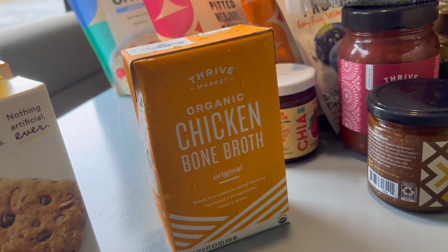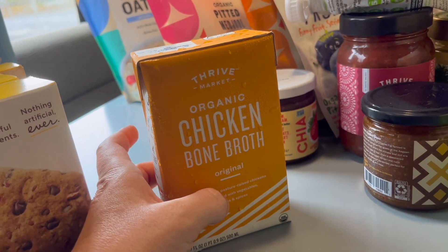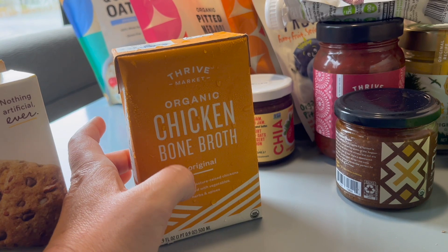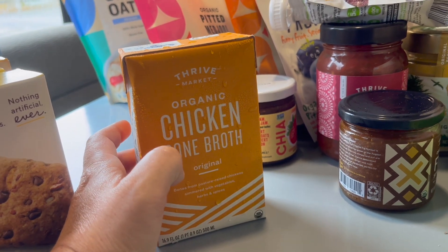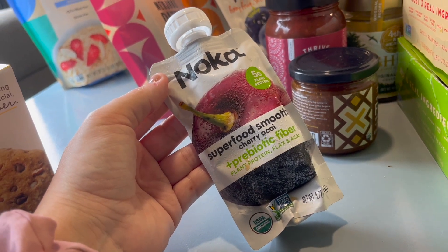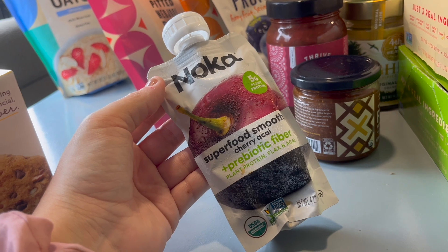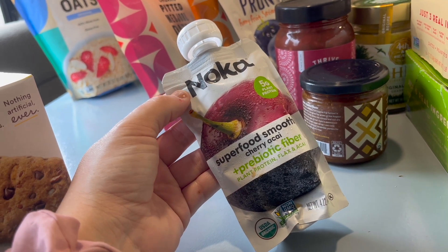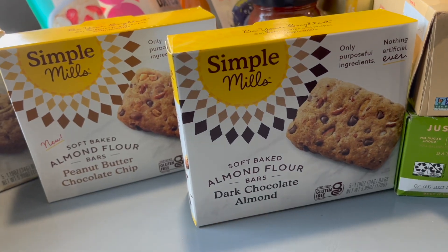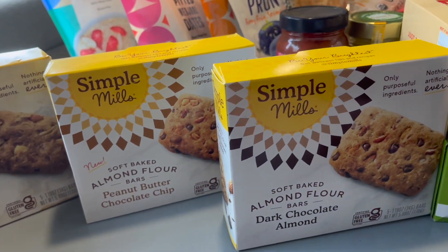We got chicken bone broth — it's frozen solid but it did not explode, which is a good thing. We also got a freebie: Thrive Market will sometimes offer you items to try when you order enough. I've never tried this one so we'll let y'all know. These are Simple Meal bars — they're very convenient.